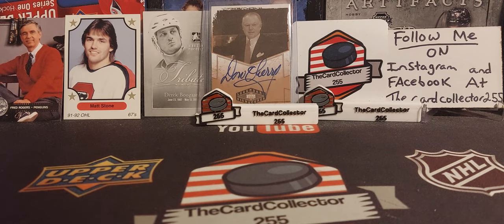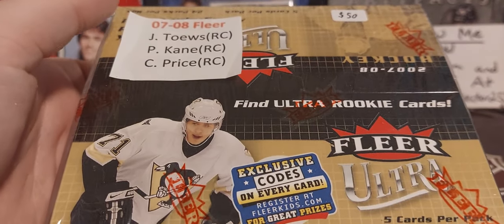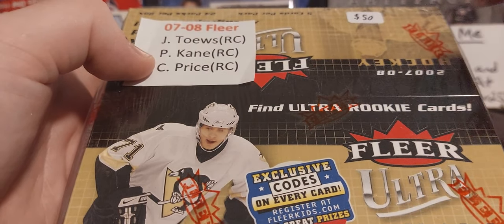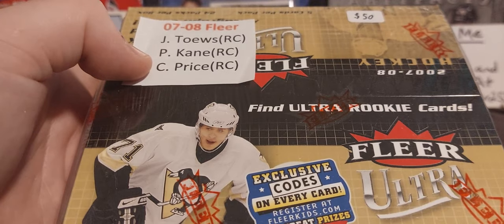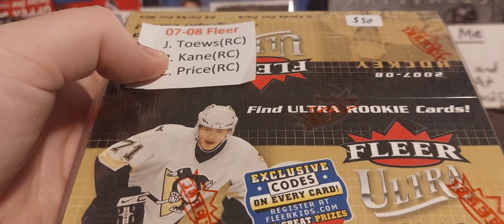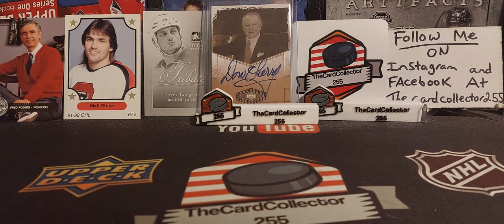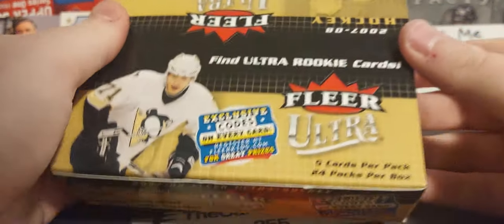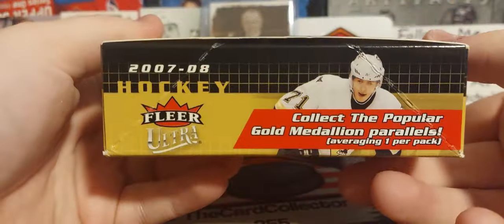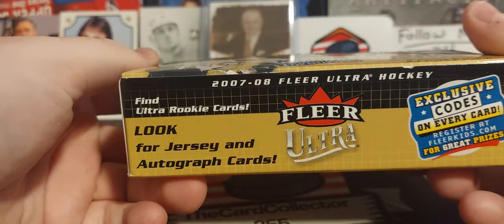Welcome guys, I'm the Card Collector and today we are doing a 2007-08 Fleer Ultra box. I bought this box — you can see it says 50 bucks but I actually bought it for 40. We're looking for Jonathan Toews, Kane, and Price rookies. Here's the box: we get five cards per pack, 24 packs per box. Hopefully we get some good rookies that still play in the NHL.